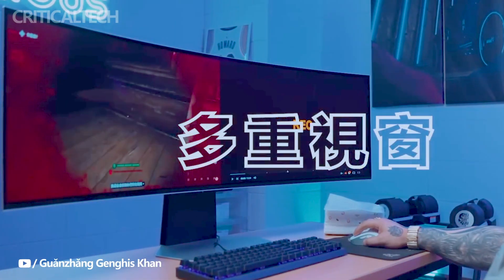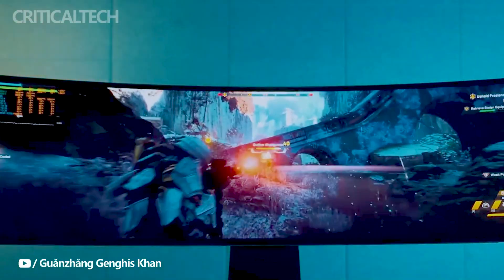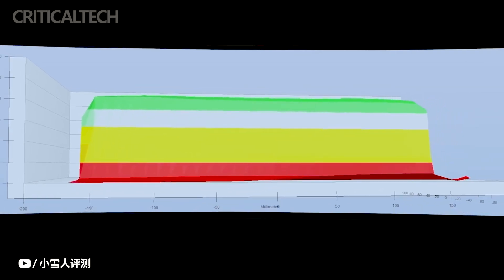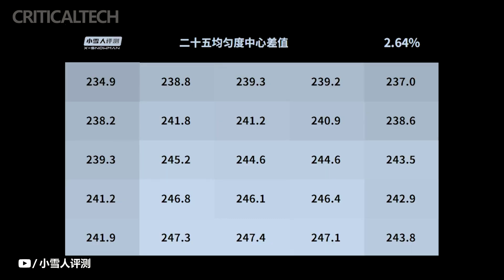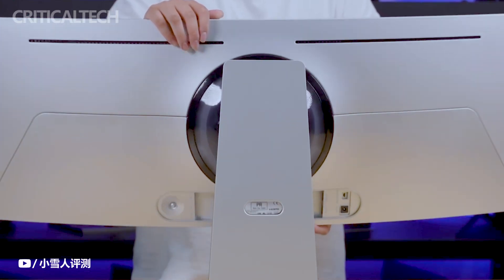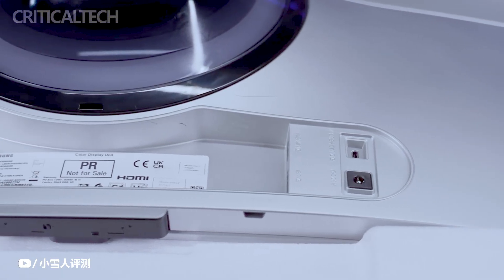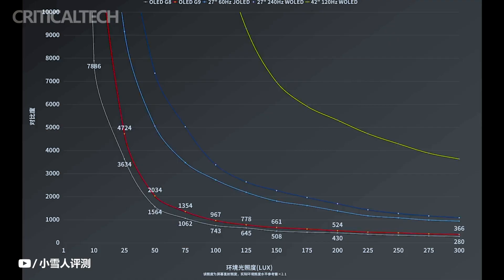Samsung disclosed that the Odyssey OLED G9 monitor is developed with a curvature of 1,800R. The curvature of a monitor refers to the degree of the curve, with a lower number indicating a more pronounced curvature. With a curvature of 1,800R, the Samsung Odyssey OLED G9 aimed to provide users with a highly immersive viewing experience, further enhancing the sense of depth and immersion in games.